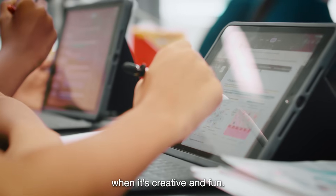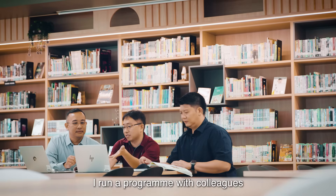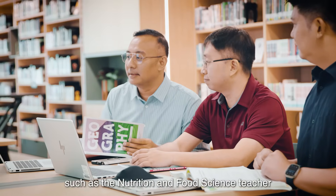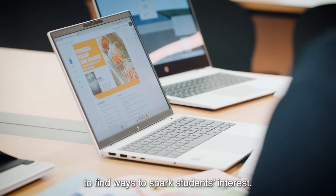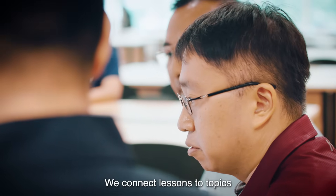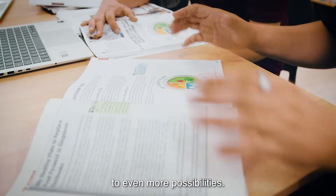Learning works best when it's creative and fun. And we don't do it alone. So I run a programme with colleagues across subjects, such as the nutrition and food science teacher and geography teacher, to find ways to spark students' interest. We connect lessons to topics they already love, and open their world to even more possibilities.